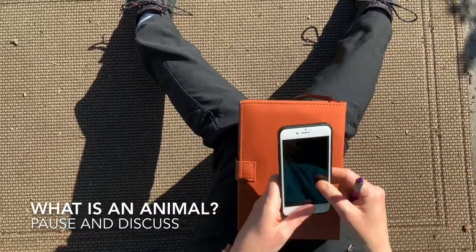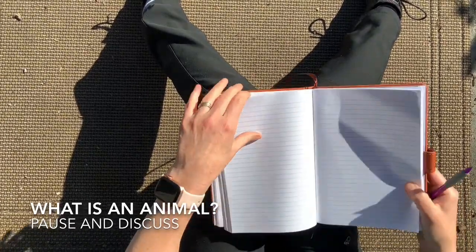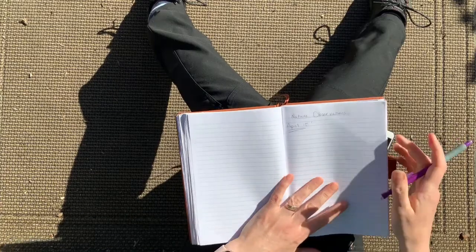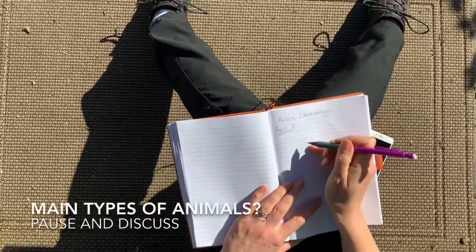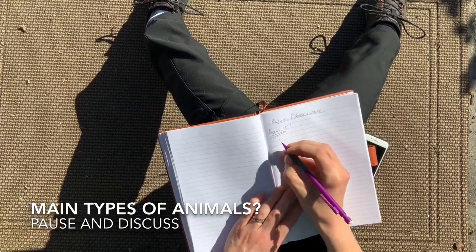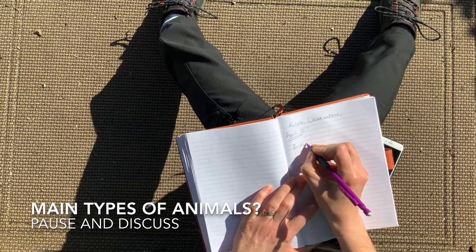Now, this may seem like an odd question, but what even is an animal? Pause the video and discuss what you know. The next big question is, what might be the main types of animals? We're looking for big categories here. I'll give you a start — birds is definitely one. Pause and discuss what you think.